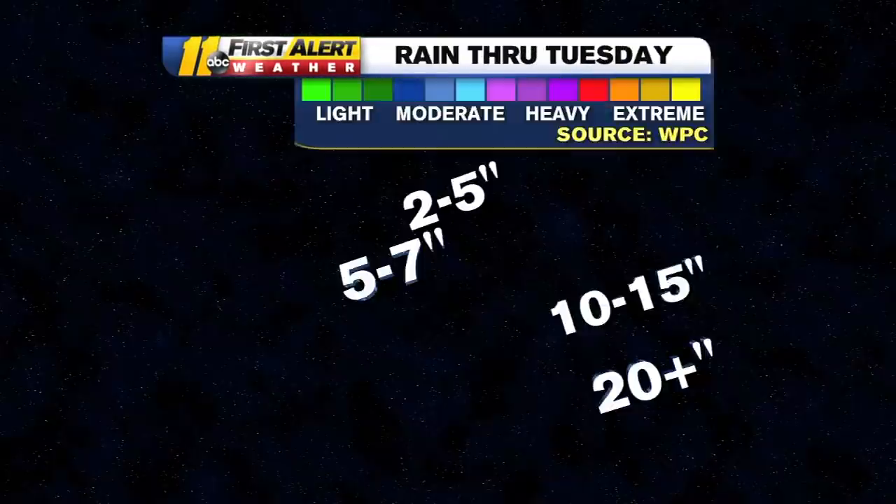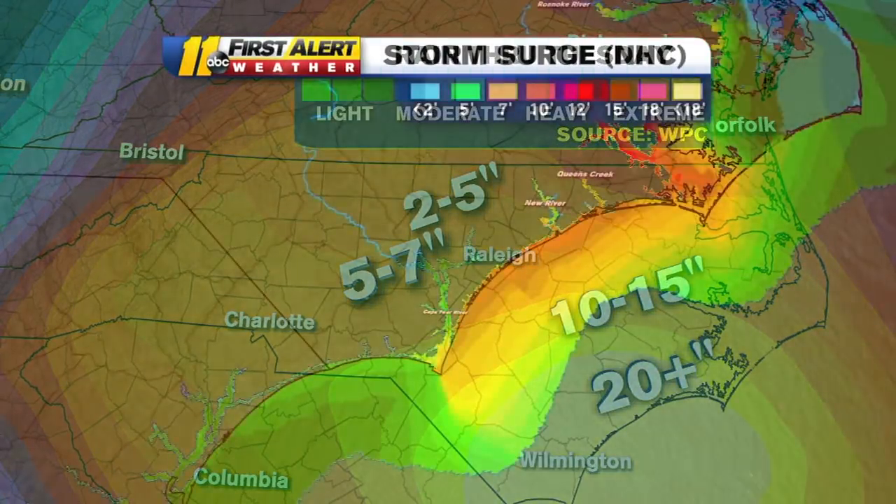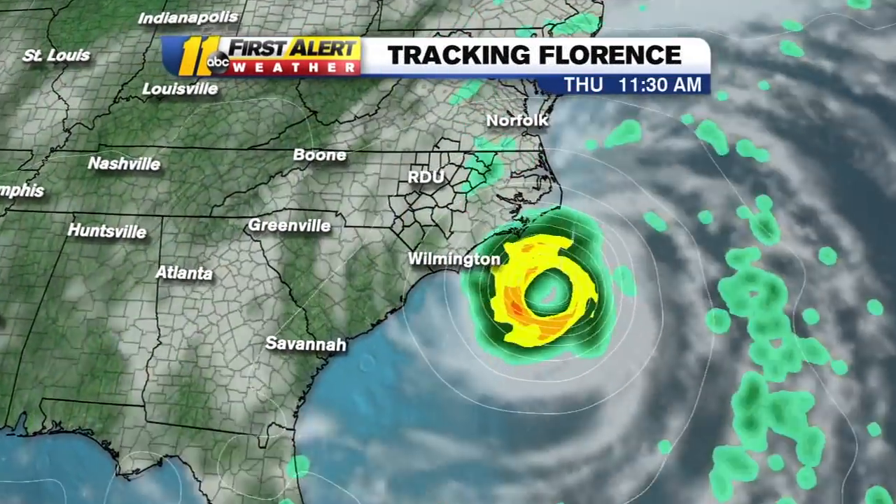Let's take a look at the possible rainfall forecast. Still 20 inches down along the coast, 10 to 15 inches pushing through Cumberland County. Raleigh is in that 5 to 7 inch category, and then up to the north, 2 to 5 inches of rainfall.